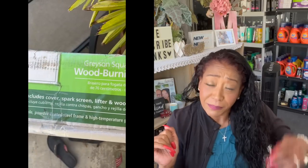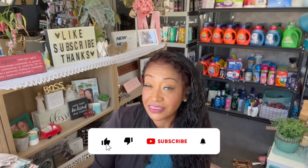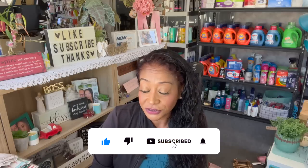I also picked up a fire pit on clearance for $35 — I'll show you a picture of it. And the infamous Coleman cooler I got for my husband was $29.50 — super nice. That is everything I got at Dollar Tree, Walmart, and the 99 cent only store.